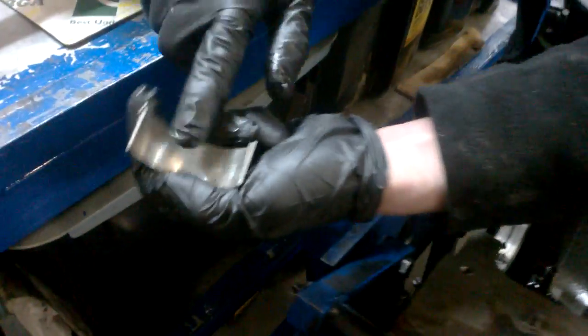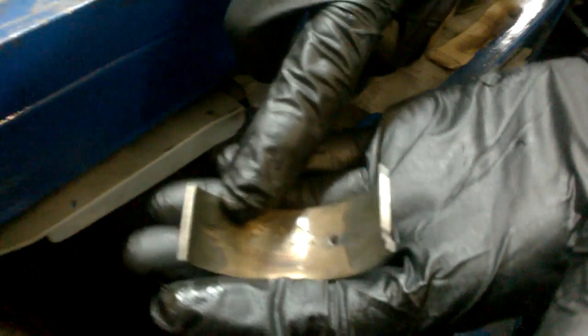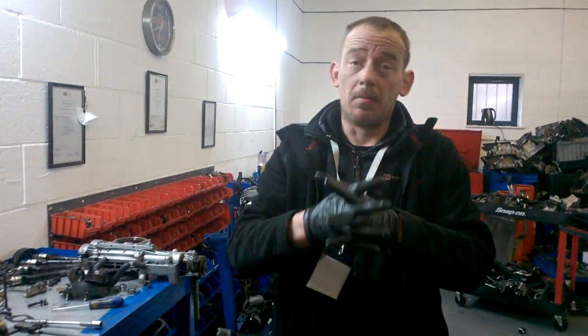Have a look at this bearing shell — this is the one that goes in the cap — and look at the one that goes in the conrod. Can you see how unevenly worn it is? It's eaten down into the copper.